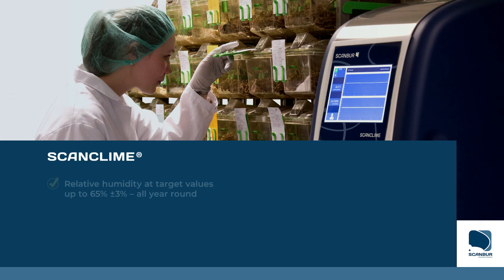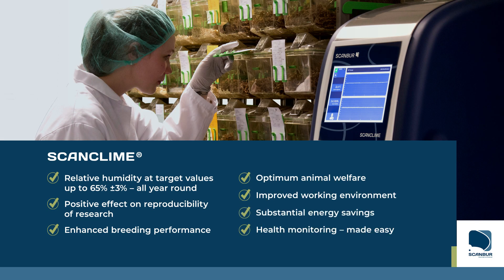Many stakeholders at animal facilities have several good reasons for recommending ScanClimb. Contact ScanBur today or visit our website for more information.